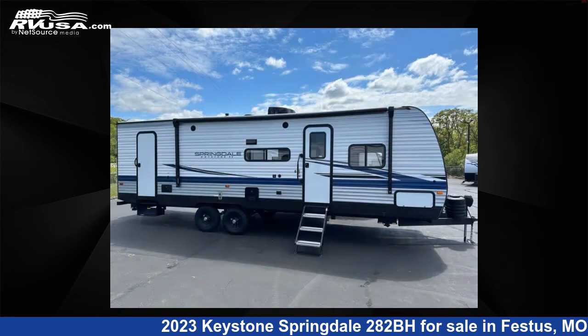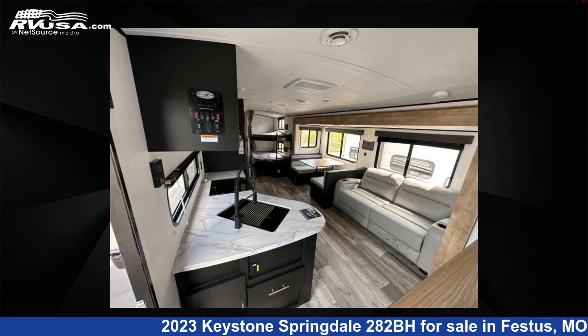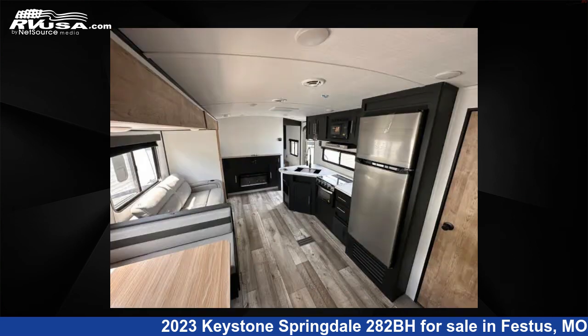This new Keystone is 28 feet 0 inches in length and features one slide-out, sleeps nine, and 52 gallons fresh water capacity. The floor plan layout of this travel trailer features bunkhouse, front bedroom, and two entry/exit doors.